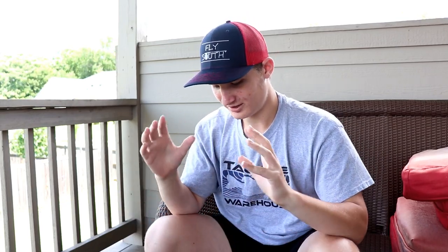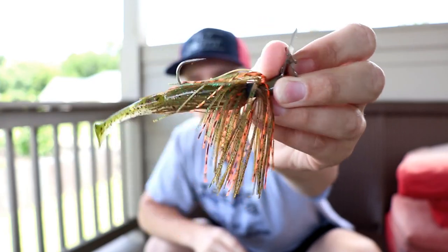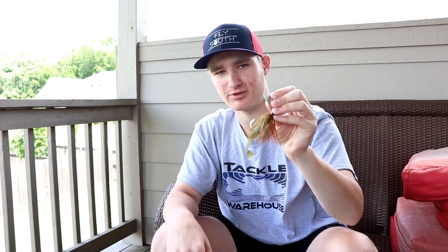Now getting into the moving baits. Number one is a chatterbait — you can see that little blade on there. This is an Imitator Baits chatterbait, a company I personally own. You can use code LMB10 for 10% off. Chatterbaits work really well, especially in grass. These ones don't pick up much grass, and they've caught me some big fish. Small fish eat them too.